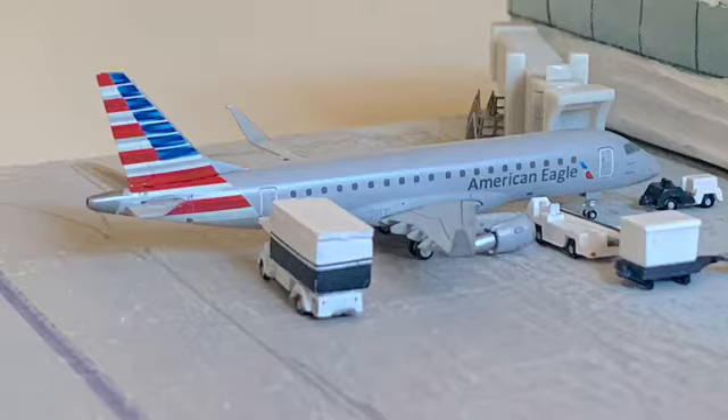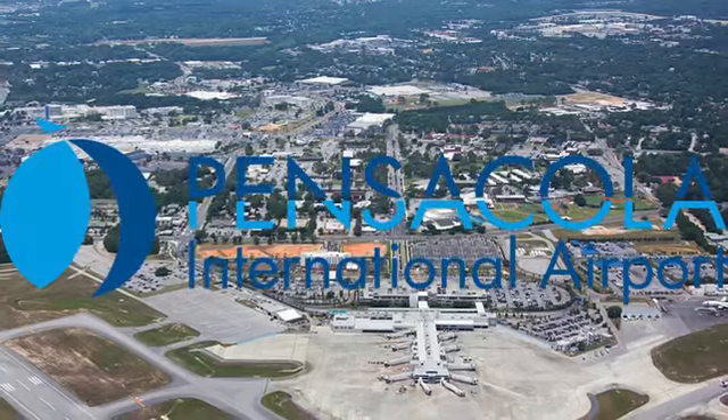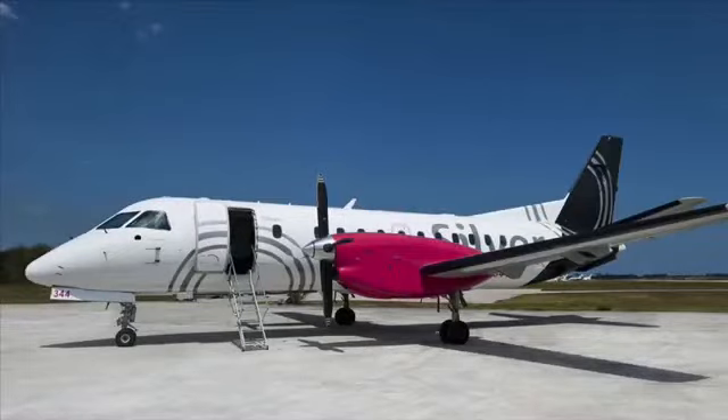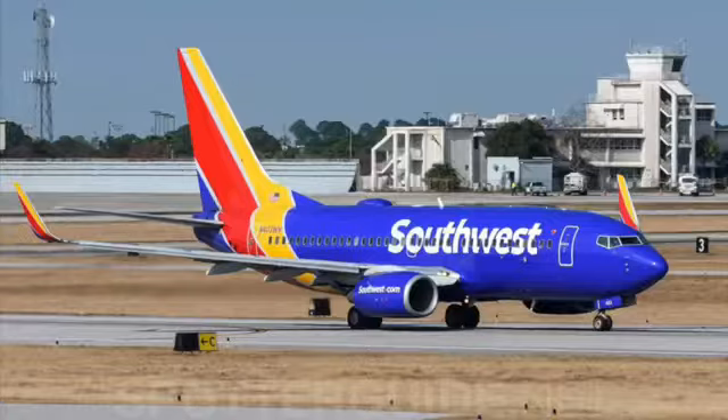So I kept looking until I found a few airports, and this one will be taking over the Lubbock Preston Smith airport. The airport is Pensacola International Airport in the state of Florida, which is the state I'm currently based in. Florida had a lot of different airlines — Frontier, United, American, Southwest, Delta — much more variation. It's also a smaller airport that didn't need such a huge board, with pretty simple gates and a simple terminal.